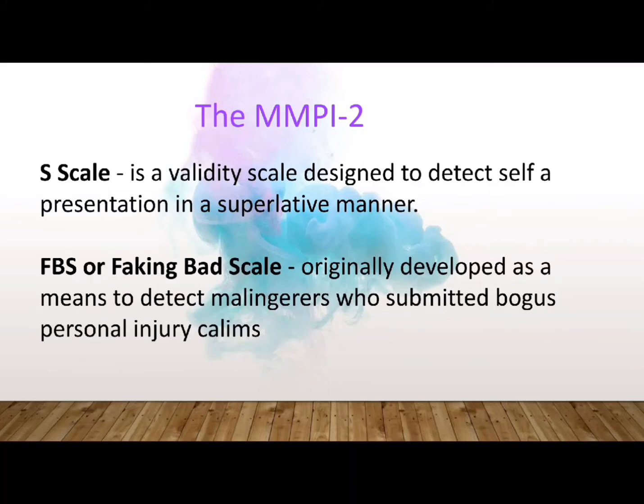The senior author of MMPI-2, James Butcher, also developed another validity scale after the publication of the test — called the S scale, it is designed to detect self-presentation in a superlative manner. Another proposed validity scale designed to detect malingerers in personal injury claims was proposed by Paul Lees-Haley and his colleagues. It is called the FBS or Faking Bad Scale, originally developed as a means to detect malingerers who submitted bogus personal injury claims.